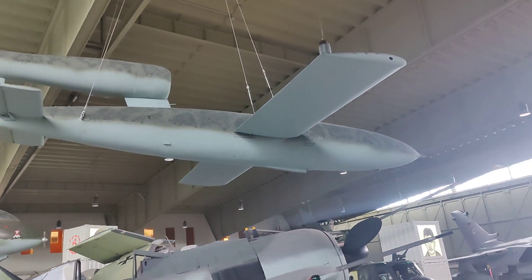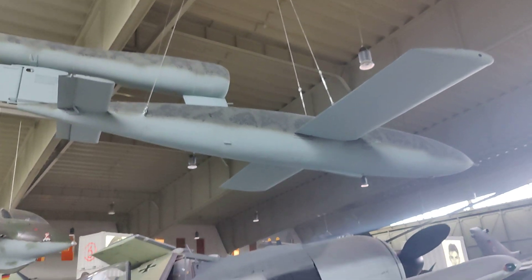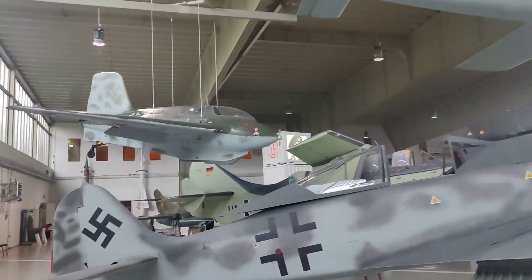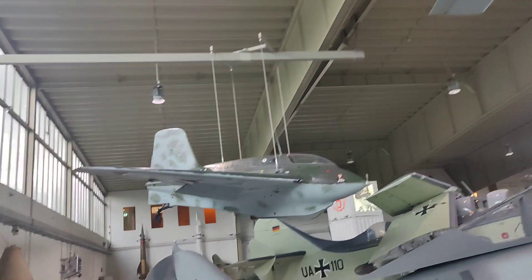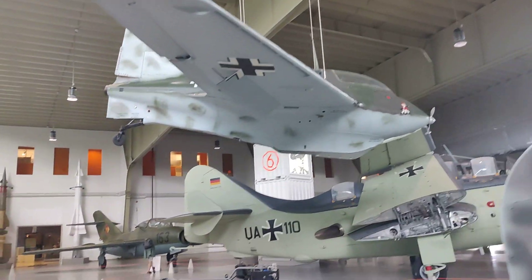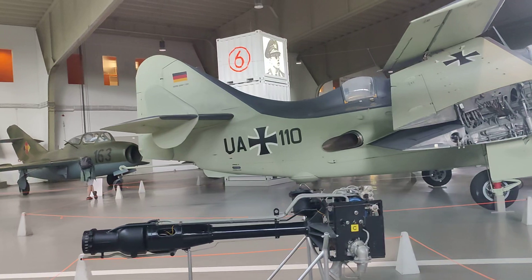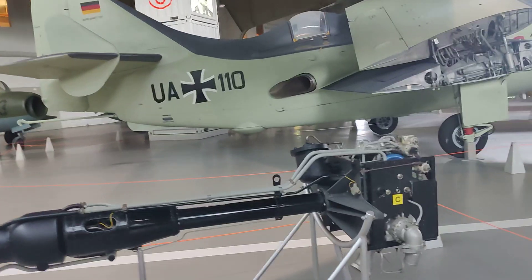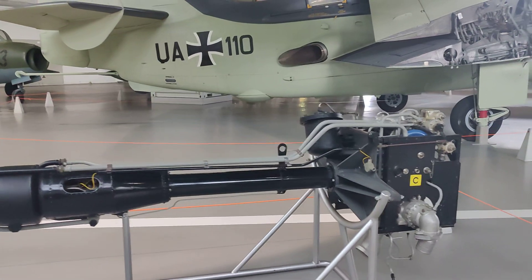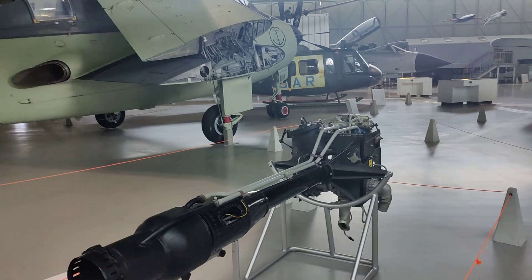Over there at the top we see the V1 with the pulsejet engine — unmanned, basically a first missile. Here we have the Messerschmitt 163, a rocket interceptor with very short range. Here is its rocket engine — I think it was using hydrogen peroxide, though I don't remember what the other fuel was. A dangerous machine.